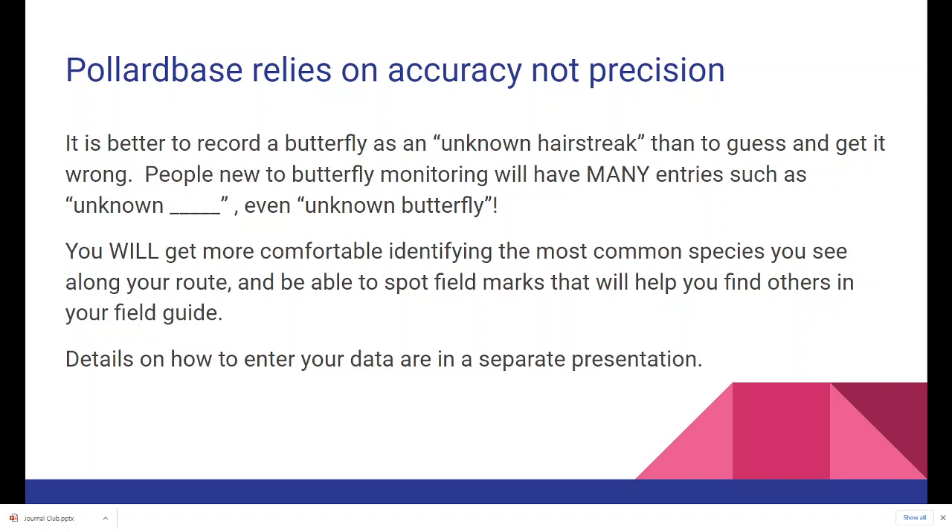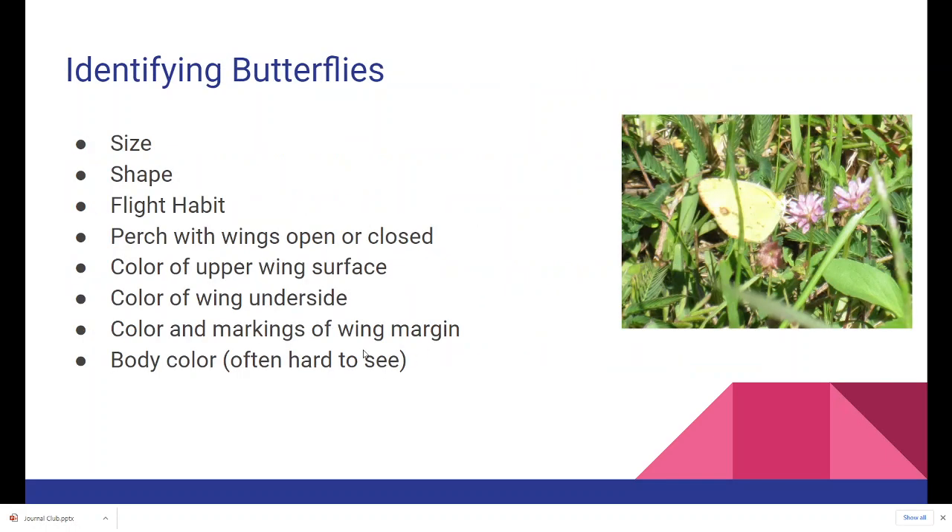You will become more comfortable identifying the most common species you see along your route, and you'll be able to spot field marks that help you find others in your field guide. Details on how to enter your data are in a separate presentation. Now, a bit about identifying butterflies — some of you will have a lot of experience identifying butterflies, others not so much, so I've put down some of the most important things I look at when trying to identify one.